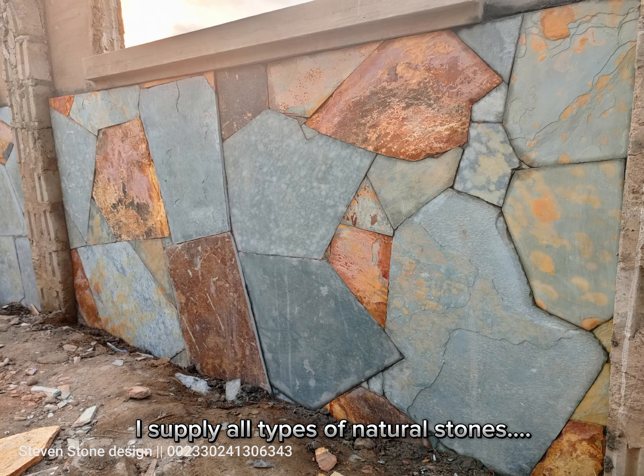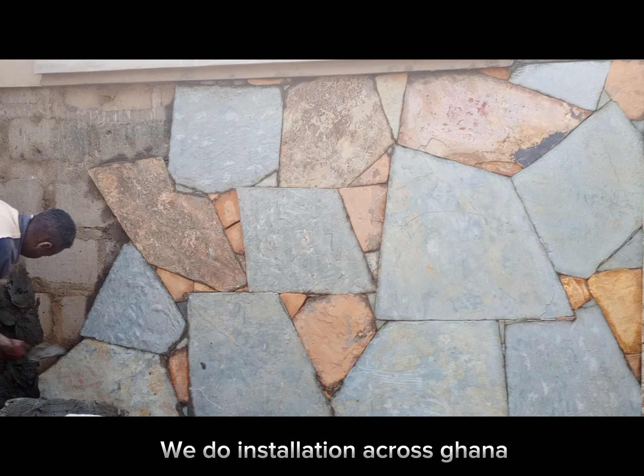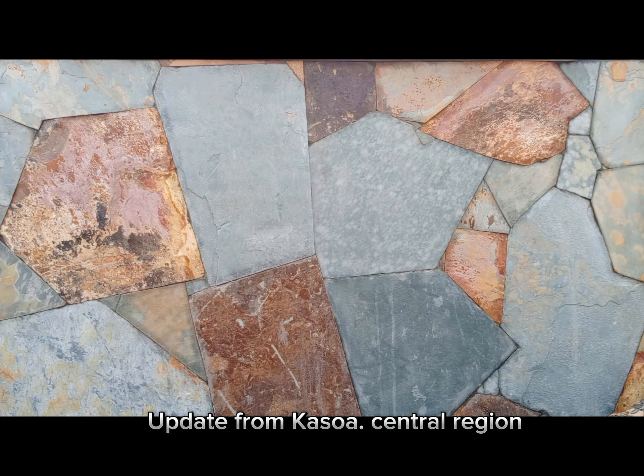I supply all types of natural stones. We do installation across Ghana. Update from Kosovo, Central Region.